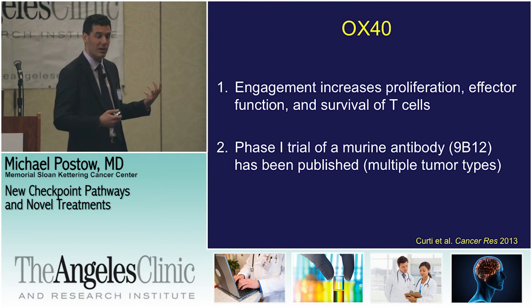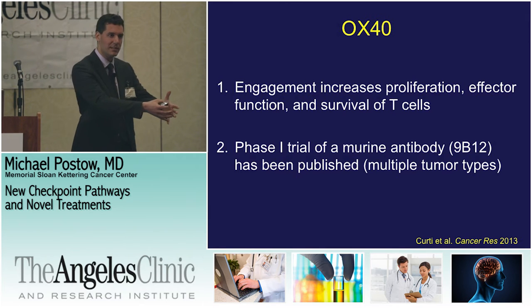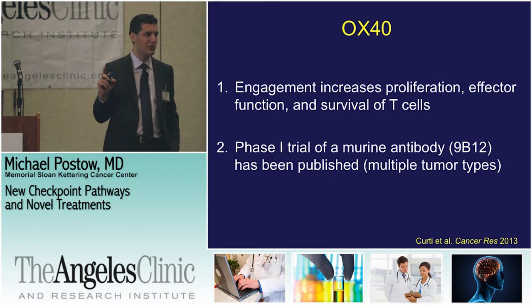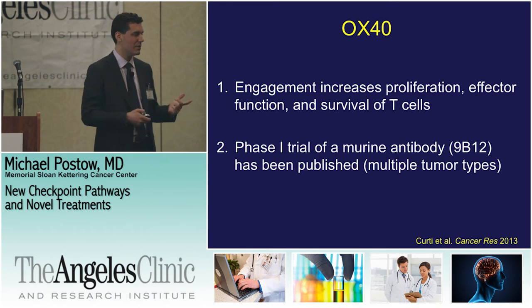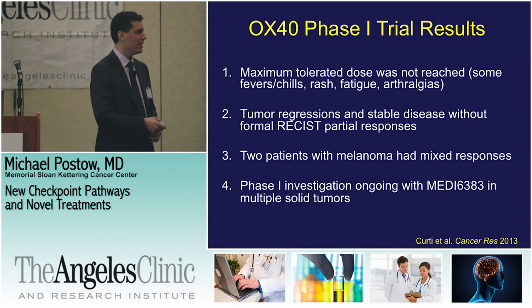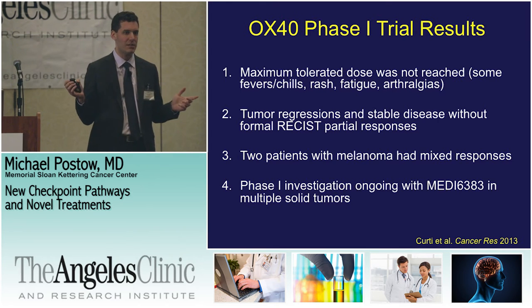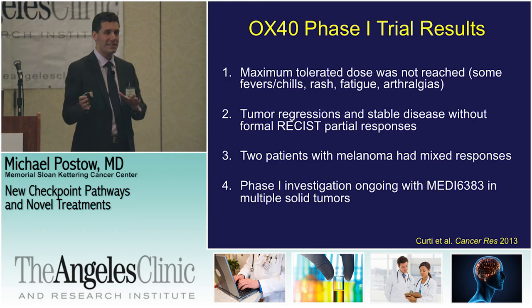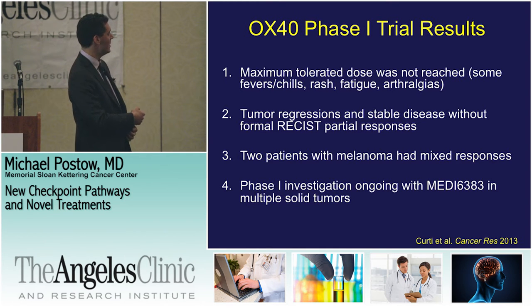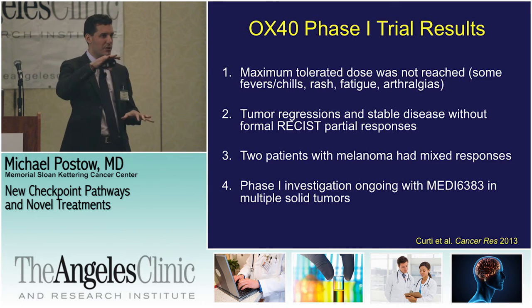Another go signal we're targeting now is called OX40. OX40 helps T-cells proliferate and increases their effector function — their ability to kill. There has been a phase one clinical trial already with an OX40 agonistic antibody that was published. Results were done in patients with many different kinds of cancer, not just melanoma. In this trial with the mouse antibody, the maximum tolerated dose was not reached — very different from the CD28 experience. There were some fevers, chills, and achy joints, but generally it was well tolerated.